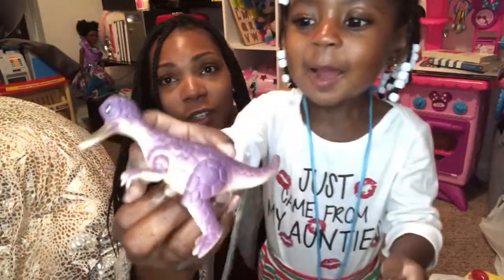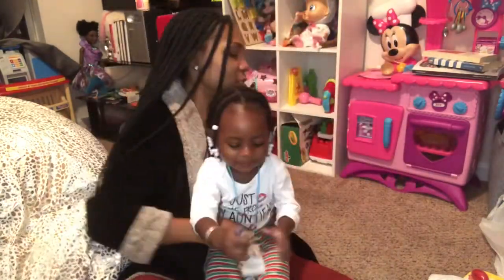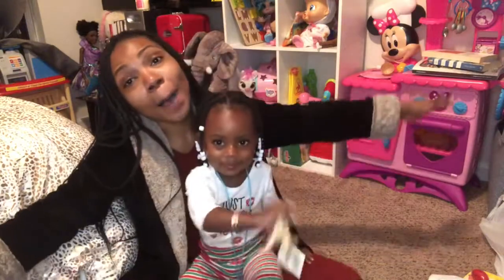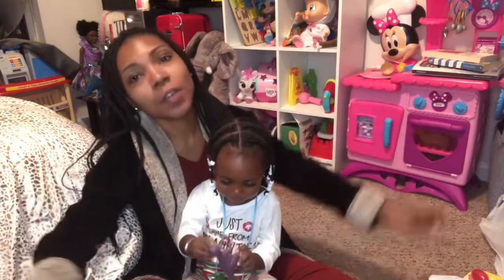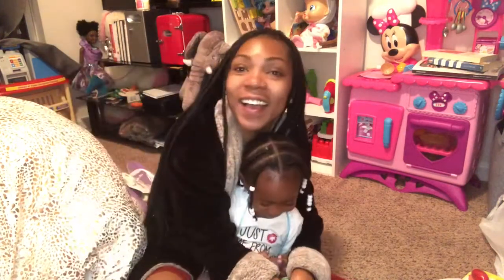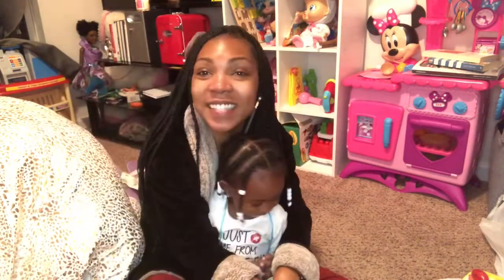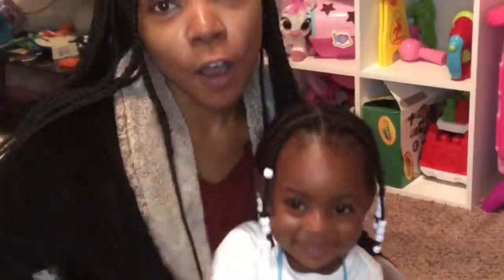Dinosaur! You showing them your dinosaur? Tell them that you love dinosaurs. I love dinosaurs! You love dinosaurs. Come on, let's sing our song. Baa baa black sheep, have you any wool? Yes sir, yes sir, three bags full.